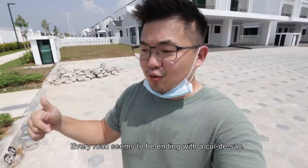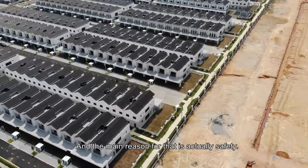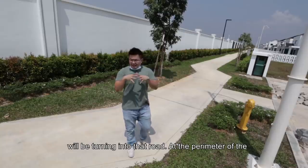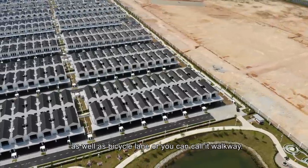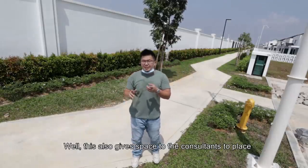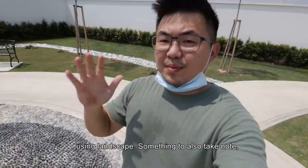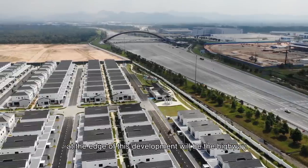Every road seems to be ending with a cul-de-sac, and the main reason for that is actually safety — only relevant residents who stay around that road will be turning into that road. At the perimeter of the entire development, it's all covered with landscape as well as a bicycle lane or walkway. This also gives space to the consultants to place all the necessary compliance elements — you have the fire hydrant, feeder pillar, and all concealed using landscape.